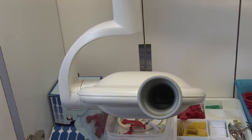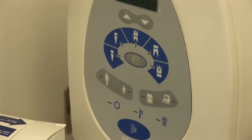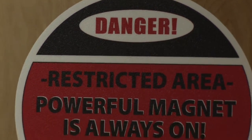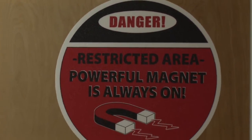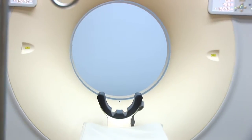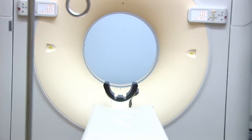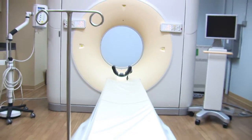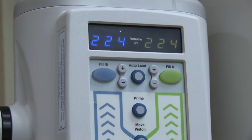X-rays are also used in CAT scans. CAT scans — computed axial tomography — actually take pictures of a specific area of the body and reconstruct those images into slices, or slice images, of the body.